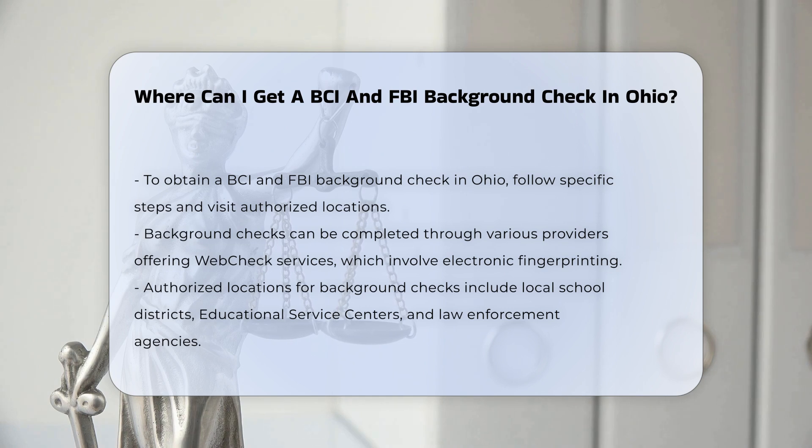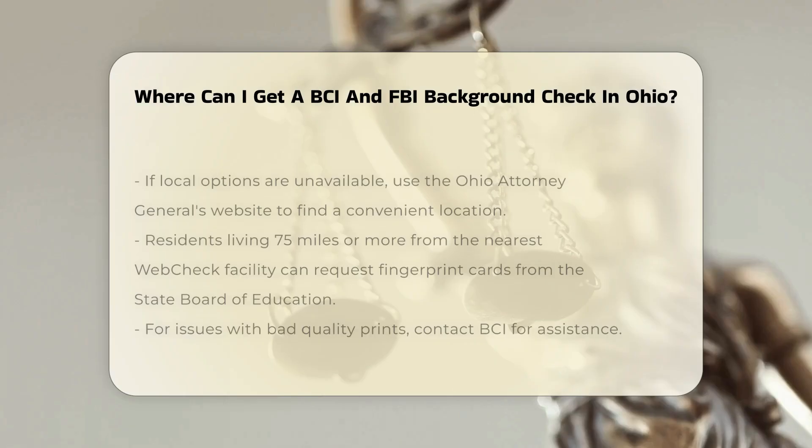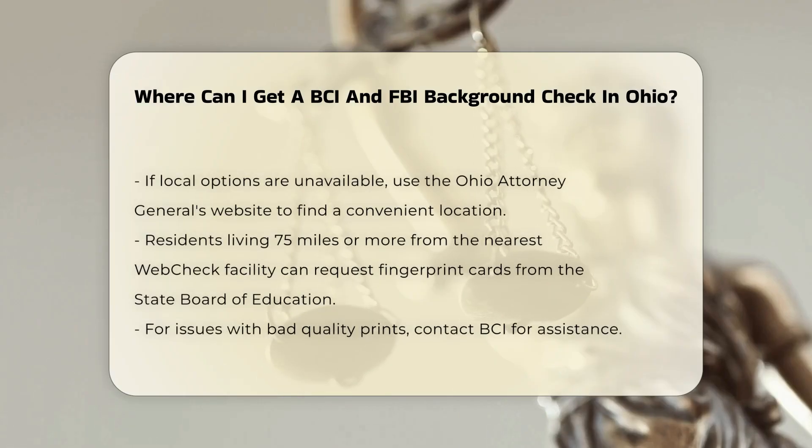Choosing the right provider: you can complete these background checks through various providers. For BCI and FBI checks, you often need to visit a location that offers web check services, which is an electronic fingerprinting process. You can find these services at your local school district, your region's educational service center, or local law enforcement agencies.